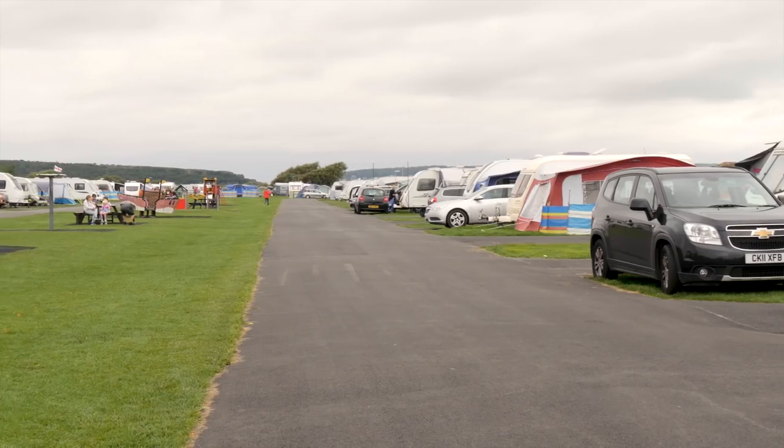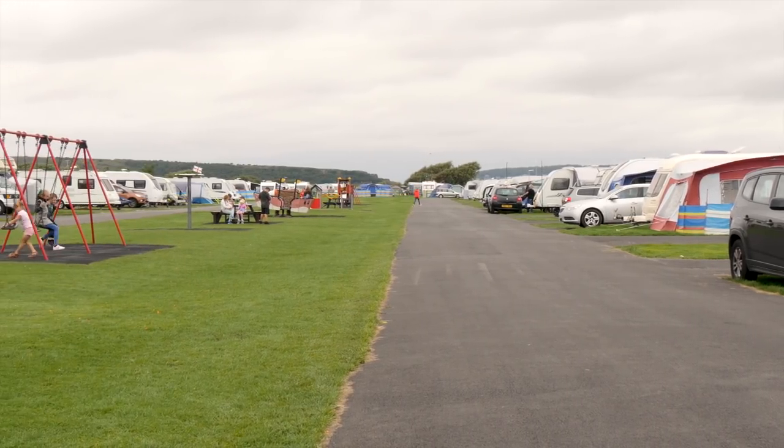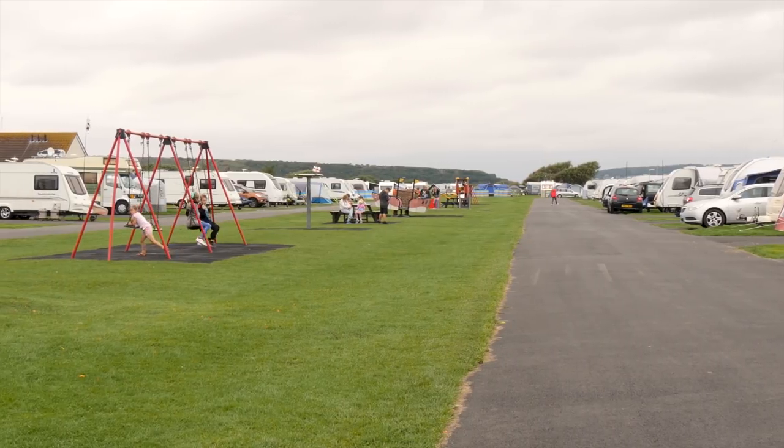We've got 600 touring pitches, so we are a very large holiday park. The fields are all split into different sections, so there's a quieter end of the campsite which is more back to nature, or you can be closer to the clubhouse and the play barn. Within those fields they're also split into dog-friendly areas and no-dog areas.